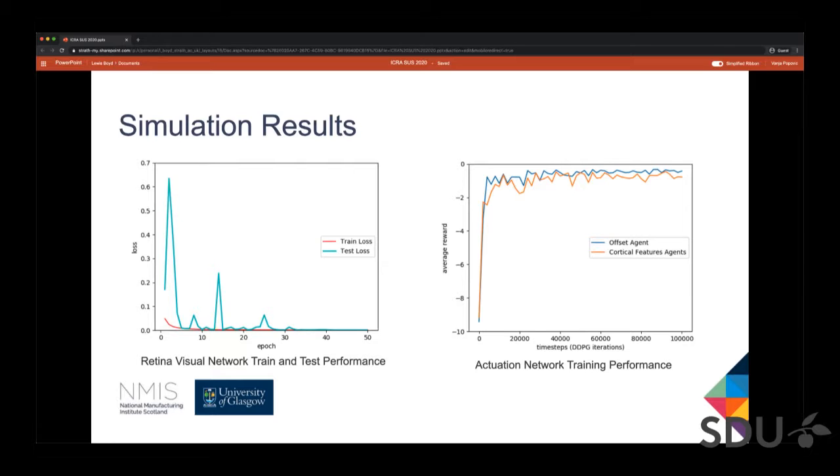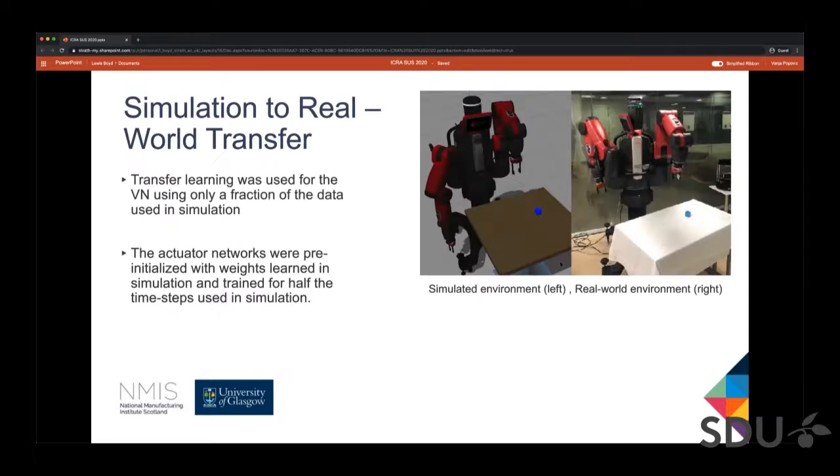I'll now hand back over to Vanya, who will describe how the sim-to-real-world transfer worked. The additional feature we wanted to demonstrate is the simulation-to-real-world transfer. The environment was set up to resemble the simulation environment as closely as possible to facilitate the transfer.